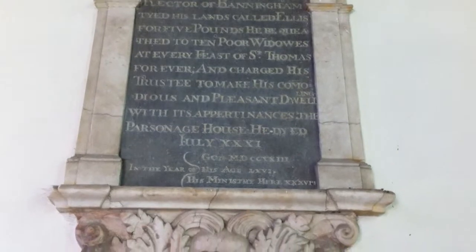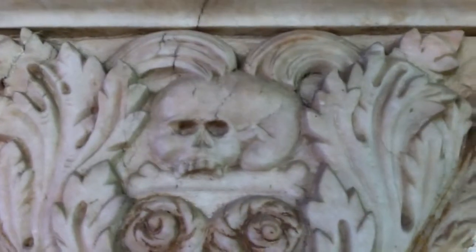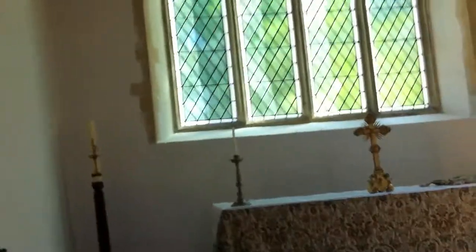There's an 18th century monument here to Samuel Whamley, I think that is, who was the rector of Banningham. And what a fantastic carving — side on with his teeth sunk into a thigh bone. These places are full of fascinating little things and details.